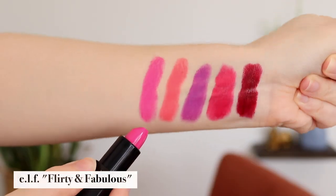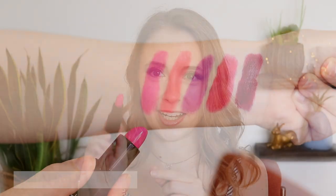Next is a hot pink from Elf. This is the shade Flirty and Fabulous from their Moisturizing Lipstick line. It's a very blue-based hot pink. I haven't worn this in a while, although it is a really fun color.